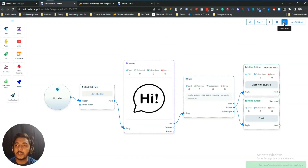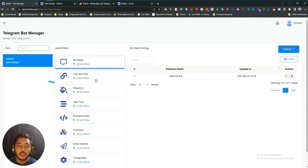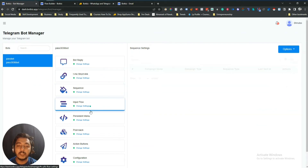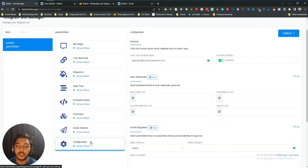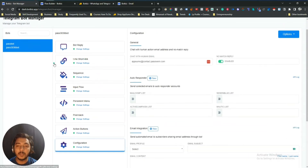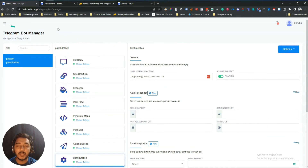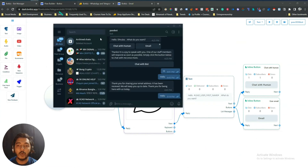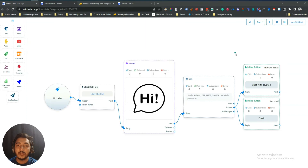You'll also get a QR code — people can scan it to get access to your chatbot. You can save it from here. In this way you have to create your short links, sequence input flows, persistent menus, postback action buttons, and configuration. I'm not adding all the things step by step because it will take a lot of time, but I hope you get the basic idea of how the chatbot sequence works.